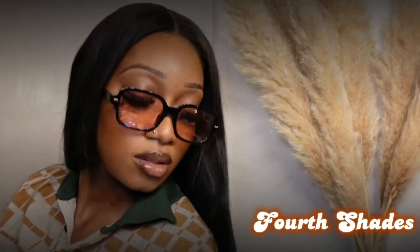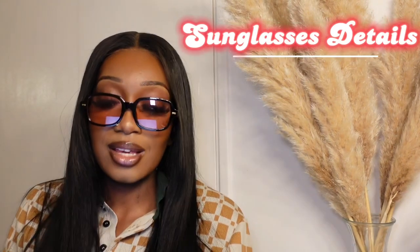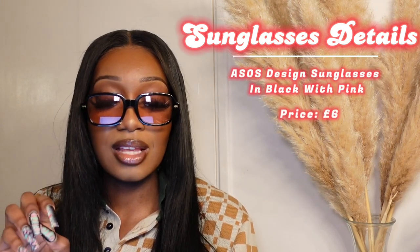These shades don't disappoint — they are perfect. As you can see, they're not touching my lashes. I think it's the way I've done my lashes — they're battling with the lenses and I'm tired of it. I'm not gonna stop wearing lashes because I'm wearing shades — it doesn't make sense, because I'm gonna take off the shades eventually anyway. That's my little rant done. These are the ASOS Design square sunglasses in black with pink lenses, and the price was £6.